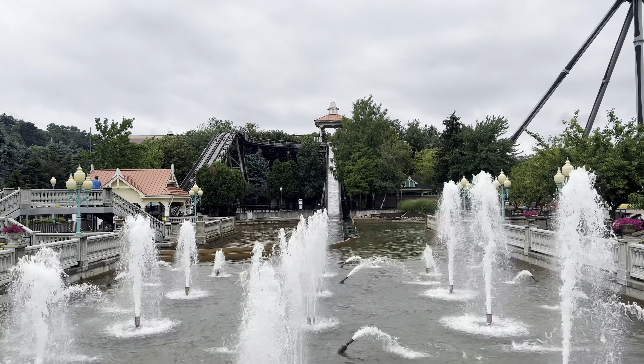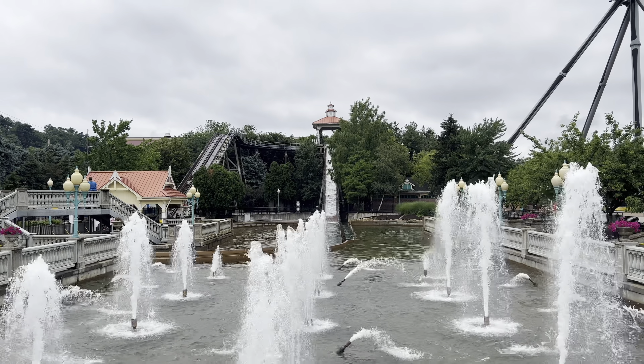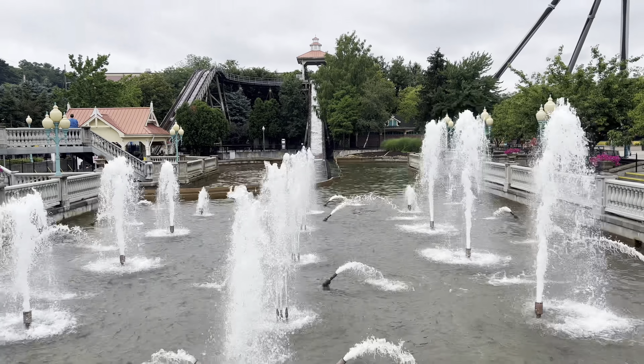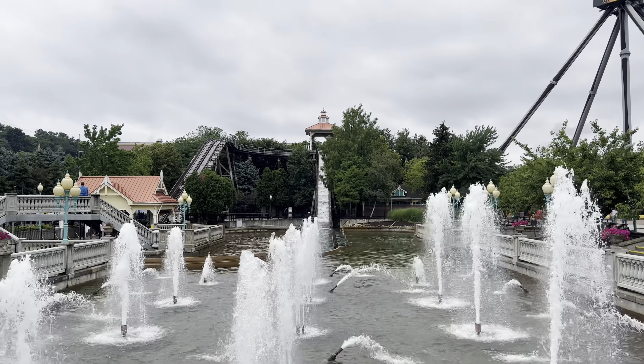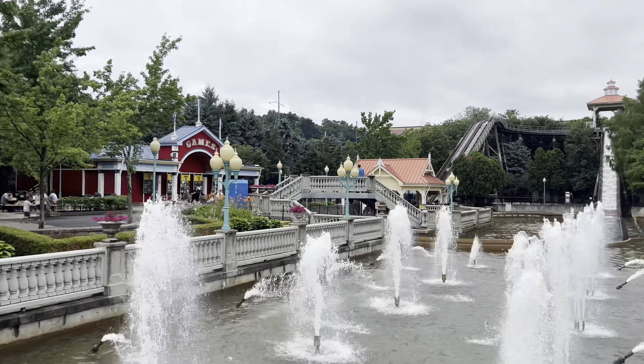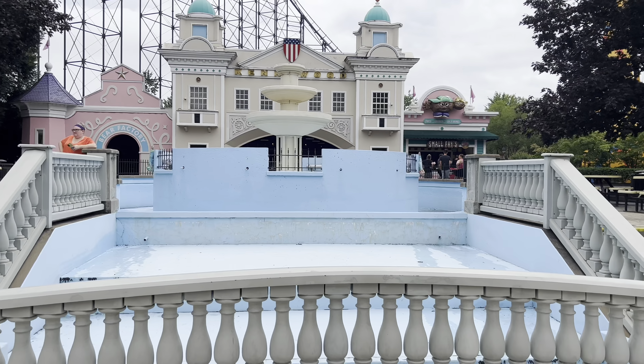I didn't realize there was this big of a section over here - this is pretty cool. You've got this water ride right here, a flume ride that goes down into these fountains. The fountains aren't part of the actual ride system, but it makes for a large little area. We're missing some water in this fountain though.